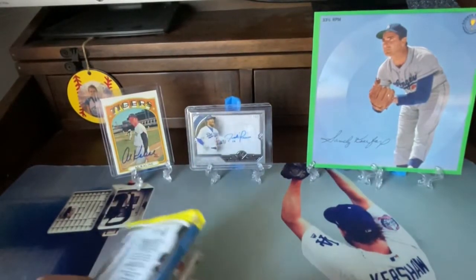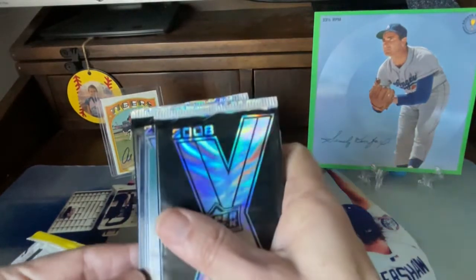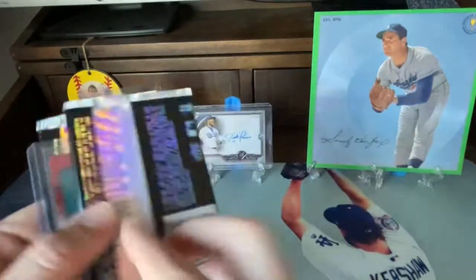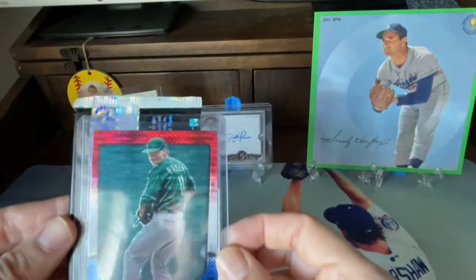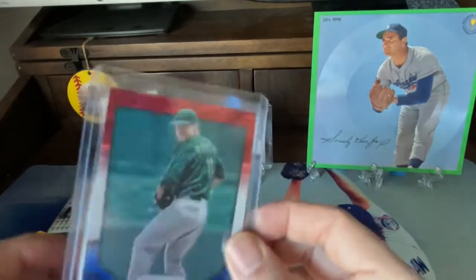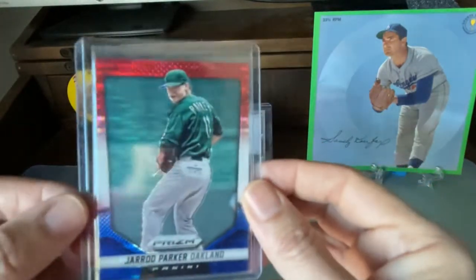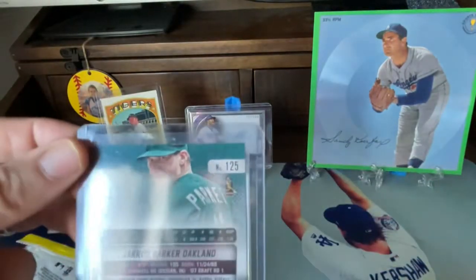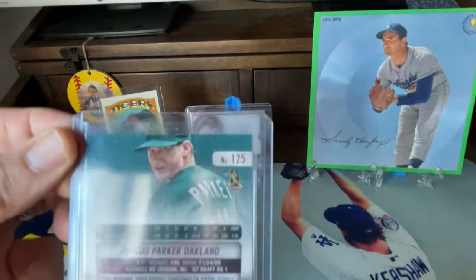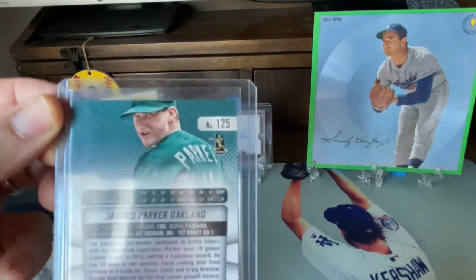Here's the graded card. Should we show the graded card first? Yeah, let's go ahead and do that. We don't like to mess around here. A Jared Parker Oakland A's Panini Prism card. It's not graded — I'm sorry. There's a possibility of getting a graded card. So this is kind of a nice hit there. It's a nice card. Is it numbered? No, it's not numbered, but it's a really cool card.